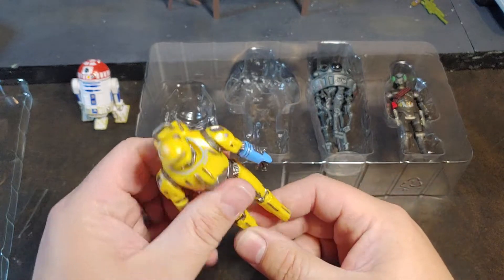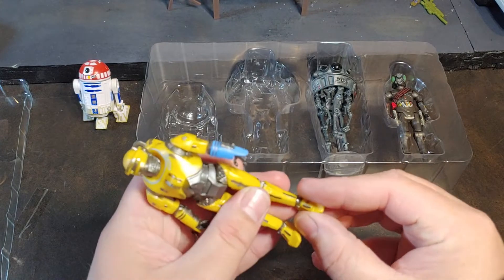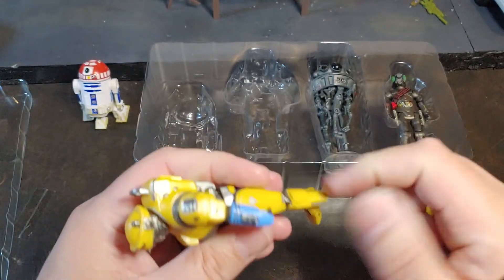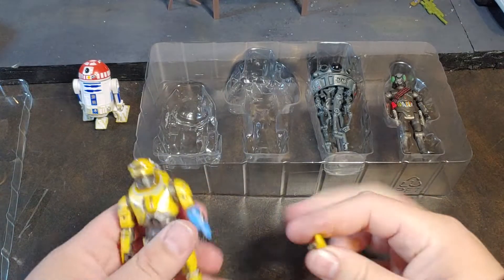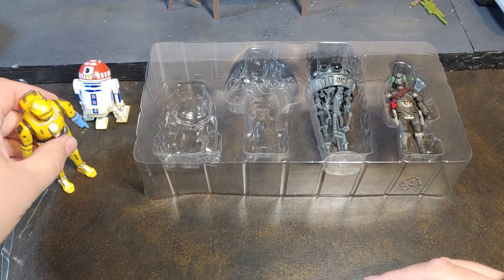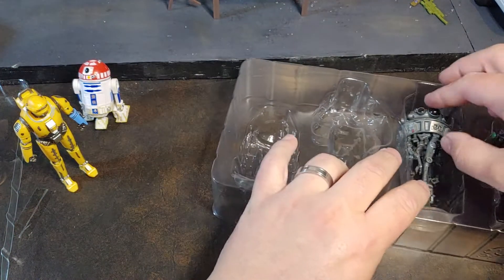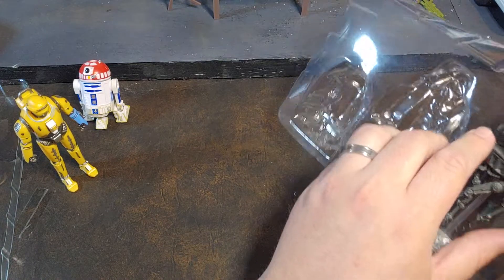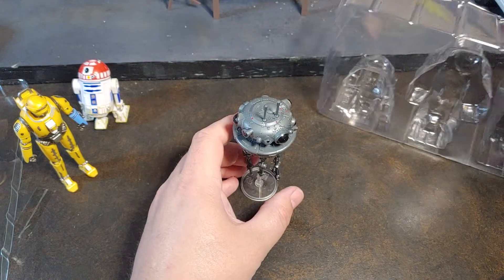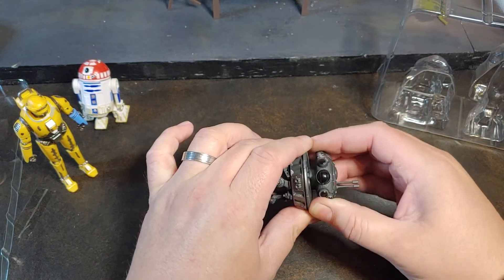You know, this is only the second time I think I've broken a figure on camera. This one was completely my fault. On with the show, shall we? We're going to go ahead and set the Ned-B right there, and let's just go ahead and be a little bit more careful with some of these guys. I don't feel like I applied too much pressure on that guy and he just kind of popped, but now I'm definitely going to have to try to find a replacement.